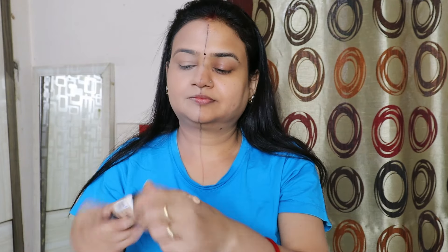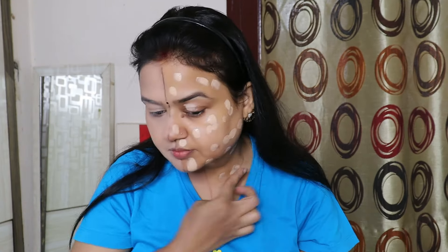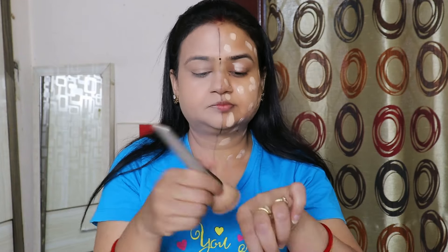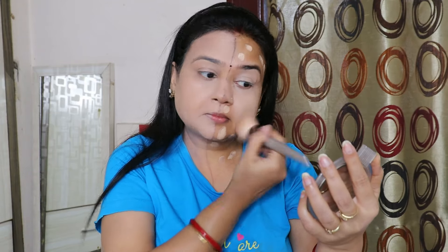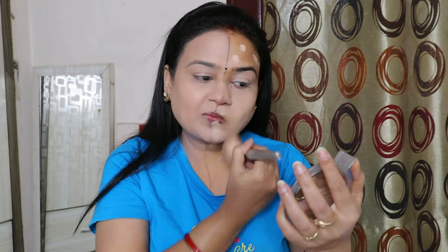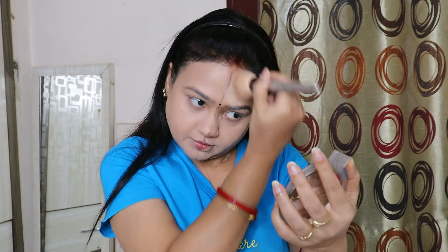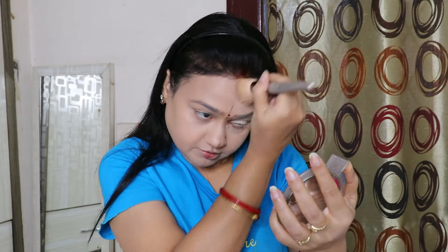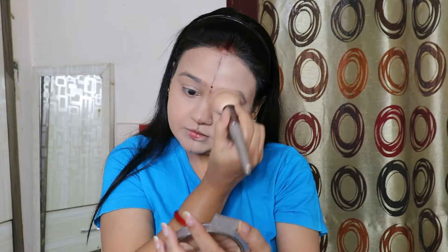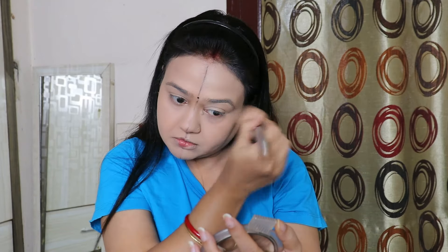So now after about 2 minutes, on the other side where I have done skincare, I also apply the foundation. Same foundation, same amount. I placed dots on the face and neck and blended it with a Swiss Beauty foundation brush. You can see how well the foundation has blended.